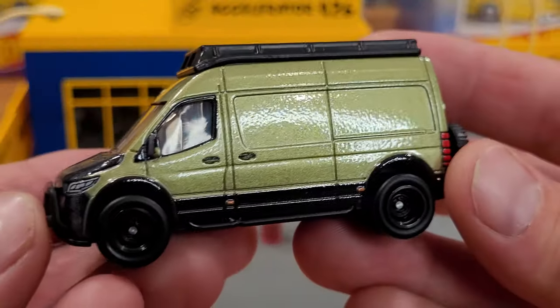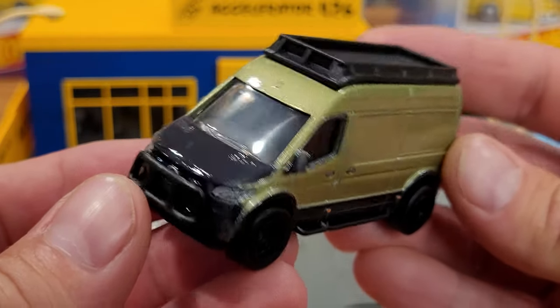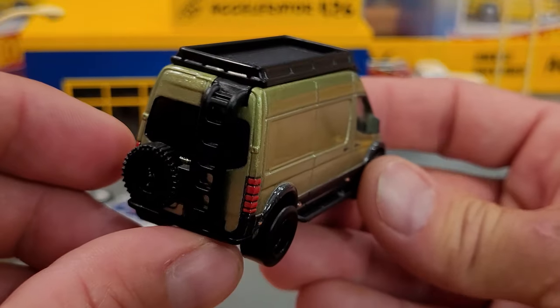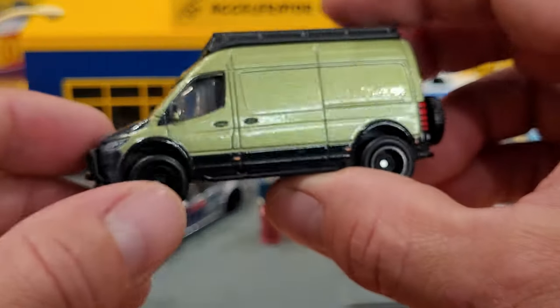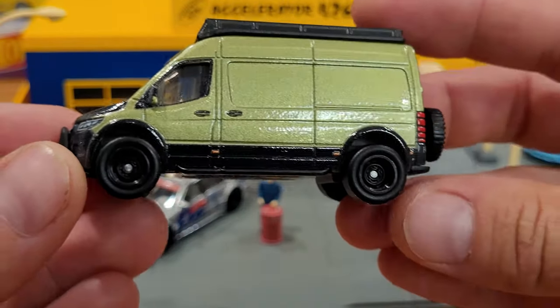Number one in the series is that Sprinter van — an absolutely phenomenal casting with so many accessories on this. It's a van life van, set up for camping by the looks of it. These vans are of course multi-purpose — cargo, utility, tradesmen — but they do make exceptional campers. You can get these in four-wheel drive models; they cost about $50,000 to $60,000 Canadian dollars last time I checked.